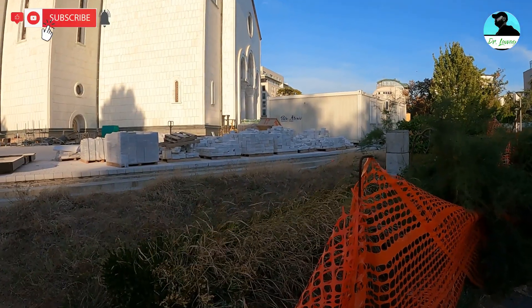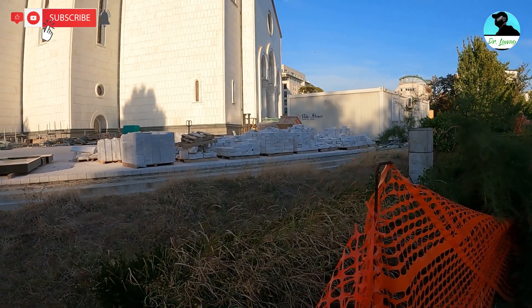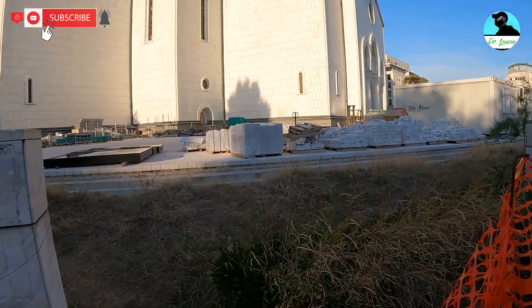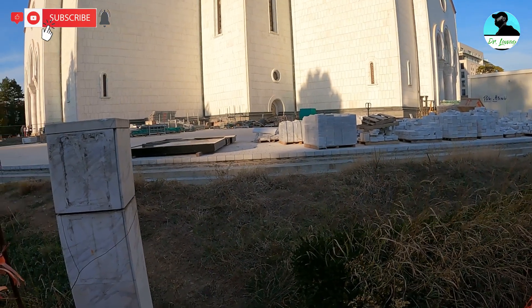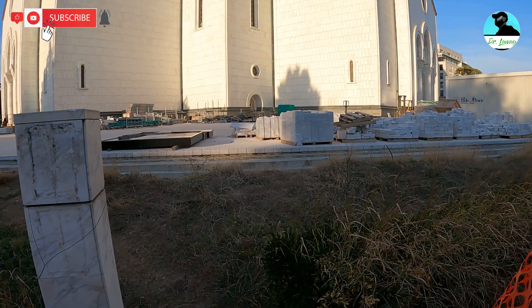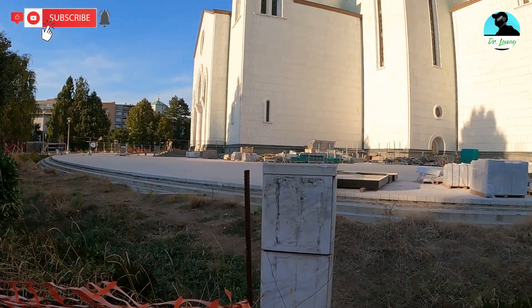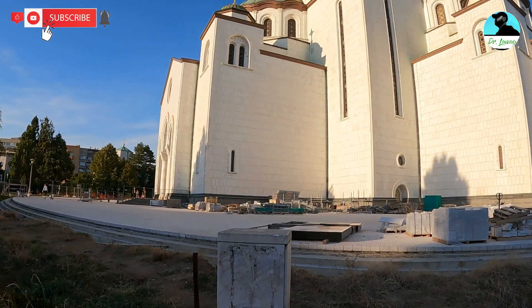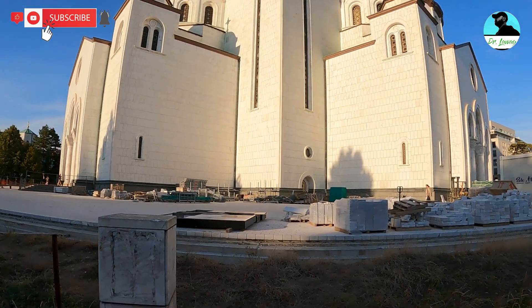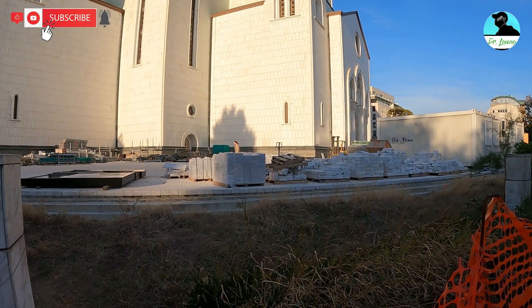You can see the marble bricks here at the Church of St. Sava, where they're laying them out, making the walkway around and about the church. Really magnificent, magnificent architecture.